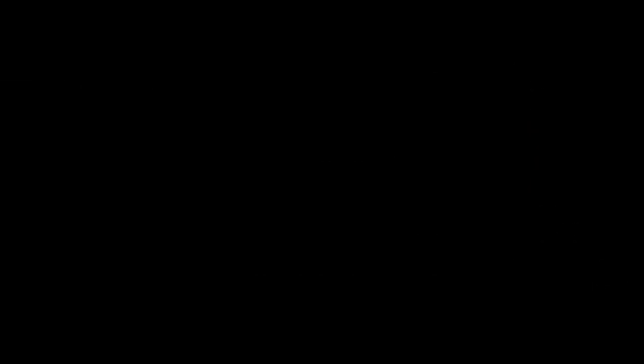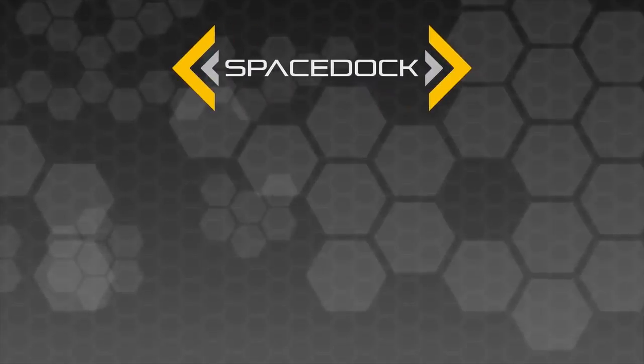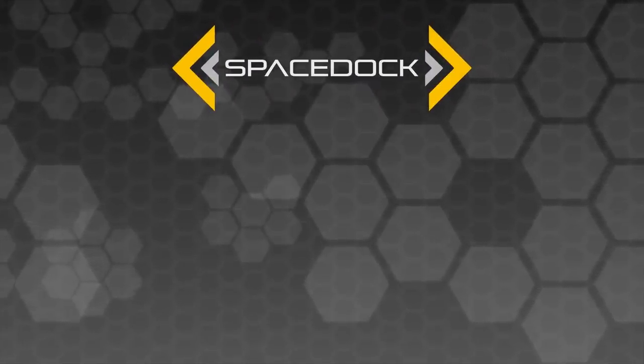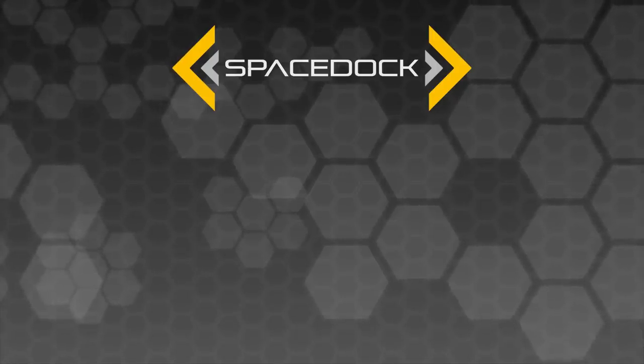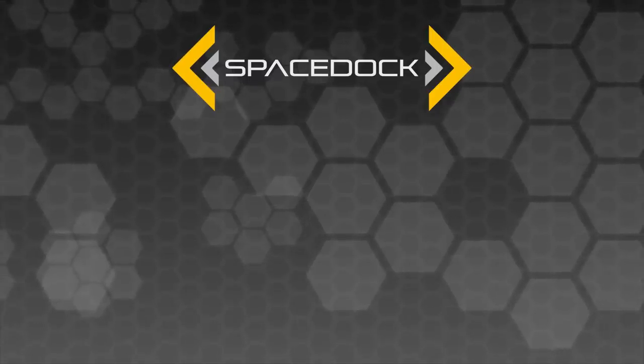This is Daniel from Spacedock, signing off. Thank you for watching Spacedock. If you're interested in supporting the channel, please do check out the links on screen or in the description below for our Patreon and channel membership services. Anything you can pledge goes towards improving our team and equipment and allowing us to put together bigger and more exciting video projects for you.